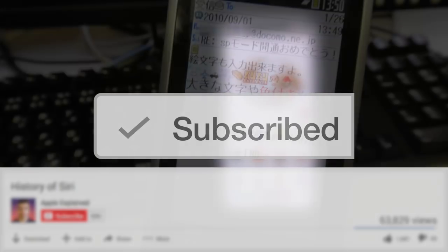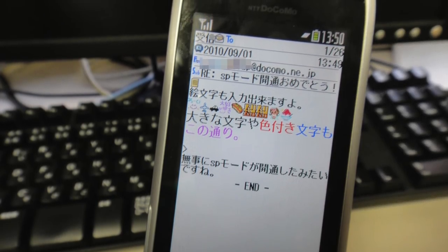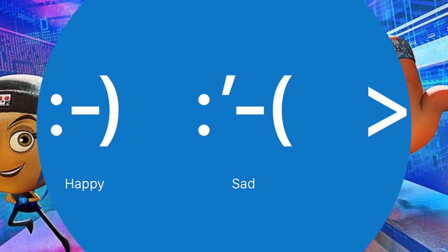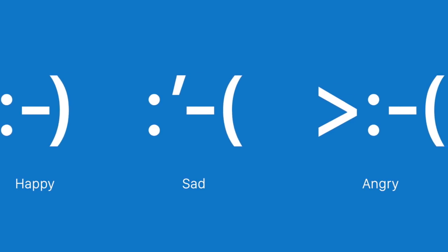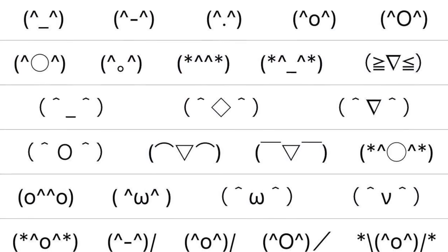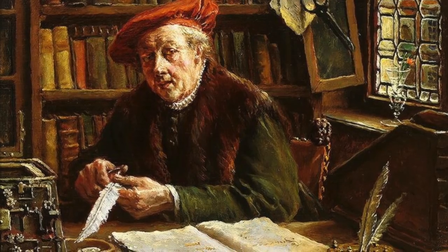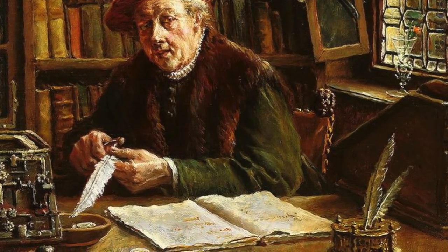Emoji date back to 1999, when they first appeared on Japanese cell phones. But its history goes back further than that. Because before there were emoji, there were emoticons. Emoticons were the pictorial representation of a facial expression by using things like punctuation marks, numbers, and letters. The earliest use of emoticons could be traced all the way back to the 17th century, when a Slavic notary used one to indicate his satisfaction with the state of his town's financial records.